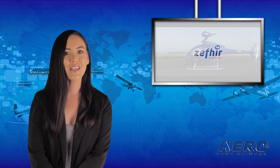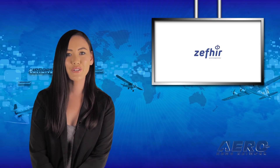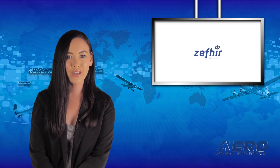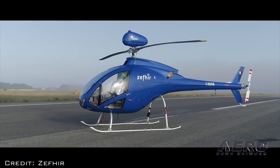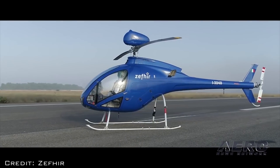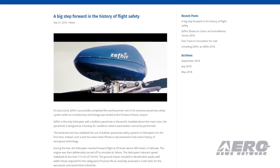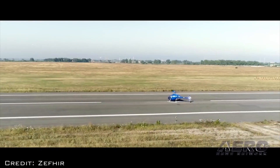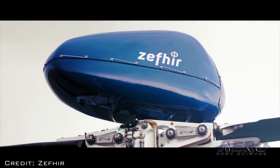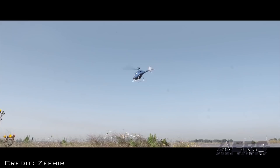On June 22nd, the Zephyr Light Turbine Helicopter successfully completed the first test of its exclusive parachute safety system when the technology was dramatically demonstrated over the Oristano Fidnosu Airport. Zephyr is currently the only helicopter equipped with a ballistic parachute. Installed above the main rotor, the parachute is designed as a backup for conditions where autorotation cannot be performed. The landmark test has validated the use of ballistic parachute safety systems in helicopters for the first time. Indeed, such a test has never been filmed or documented in the entire history of aerospace technology.